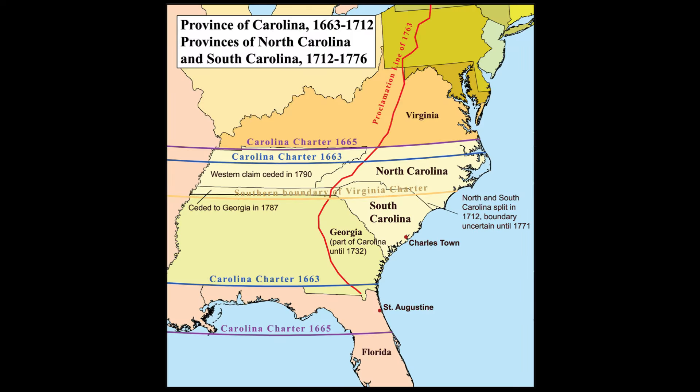When Charles II became king in 1660, there were only two southern colonies — Virginia and Maryland. Between the English settlements in Virginia and the Spanish settlements in Florida was a wide stretch of unoccupied land which in 1663 he granted for a new colony called Carolina in his honor.